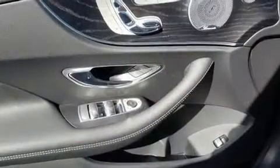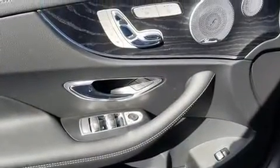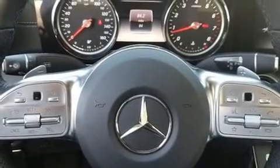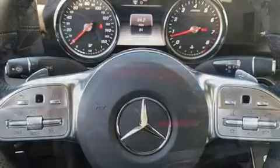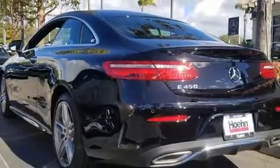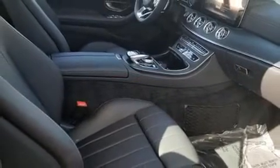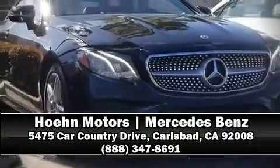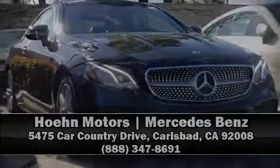Mercedes-Benz ensures the safety and security of its passengers with equipment such as front side impact airbags, anti-whiplash front head restraint, an emergency communication system, and four-wheel disc brakes with ABS. You'll never lose visibility with rain-sensing wipers, which activate automatically when the drops start to fall. Please don't hesitate to give us a call.